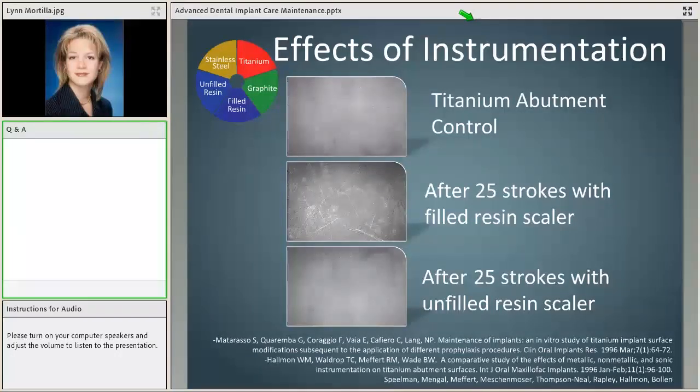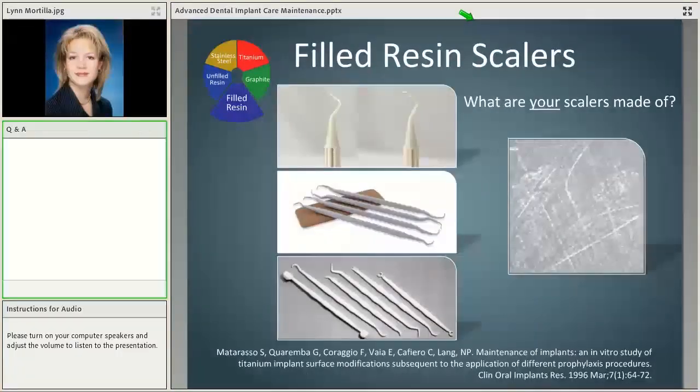The Hallman research is important, and notably it was replicated by Matasaro, Spielman, Mengel, Meffert, Mecky, Moser, Thompson, Neal, Rapley, and Bolin — all able to replicate the effects of instrumentation with an unfilled resin scaler. You can see at the top the titanium abutment control, then the filled resin scaler showing clear scratches, and at the bottom no scratches formed with an unfilled resin scaler. Very good research that has been replicated numerous times.